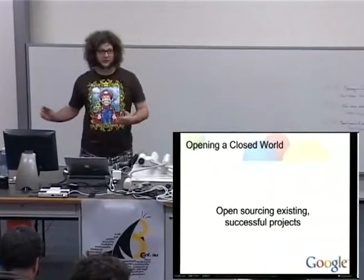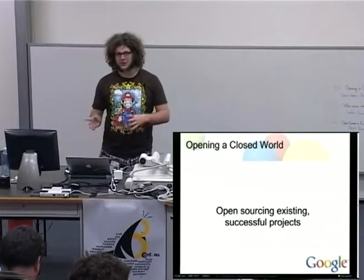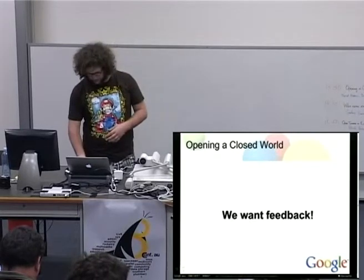I'm Dan Bentley. That's Dan Nadasi, who should come up, because we're both going to be talking. So we're talking about open sourcing existing, successful closed source projects. And this is a really different challenge than just making an open source project, because the code's already written, which is a lot of the work. But there's also successful projects — they may only have three contributors, but those three contributors, because they work 40, 50, or 60 hours a week on it, are really doing great work.